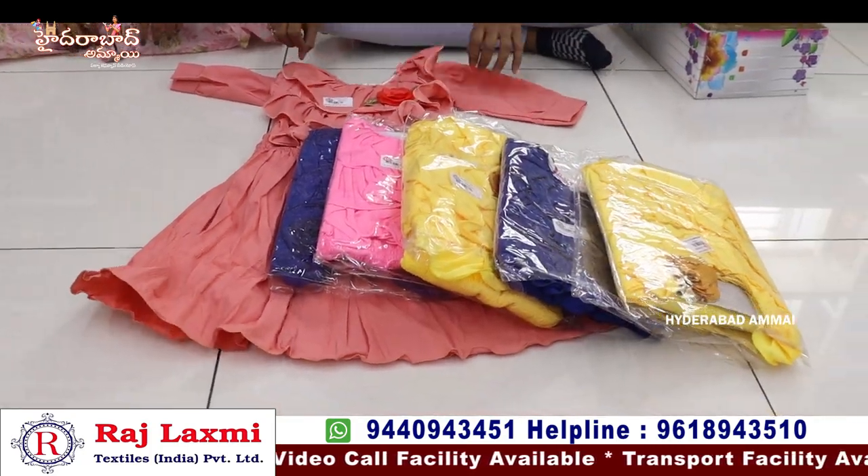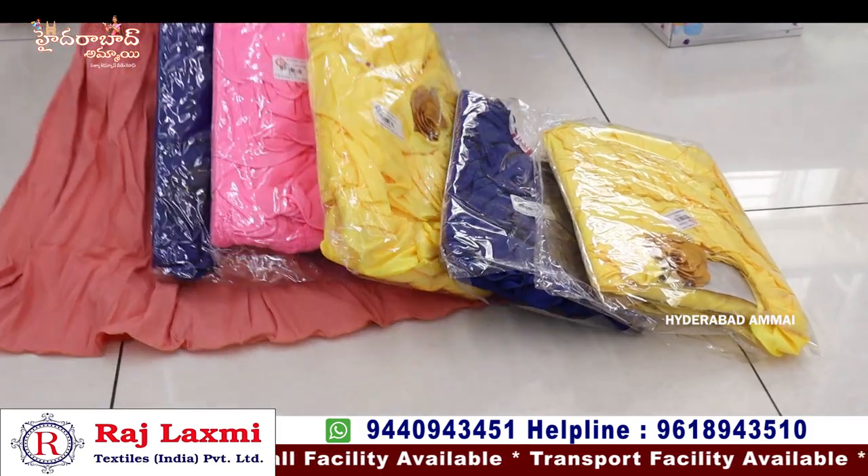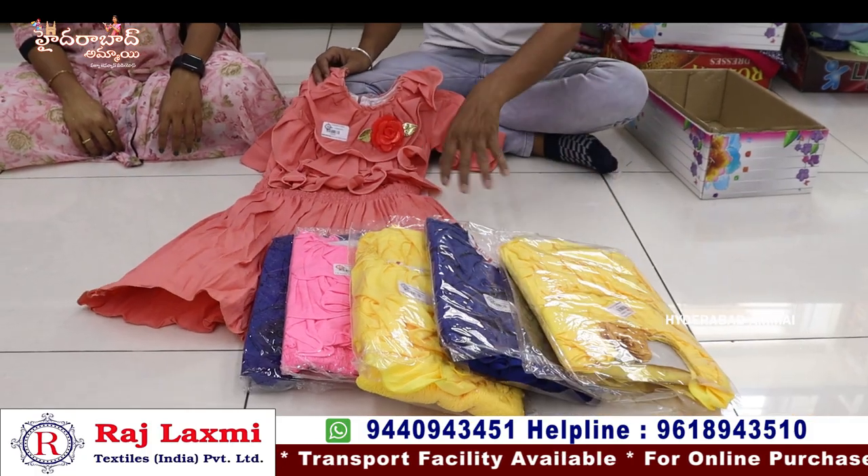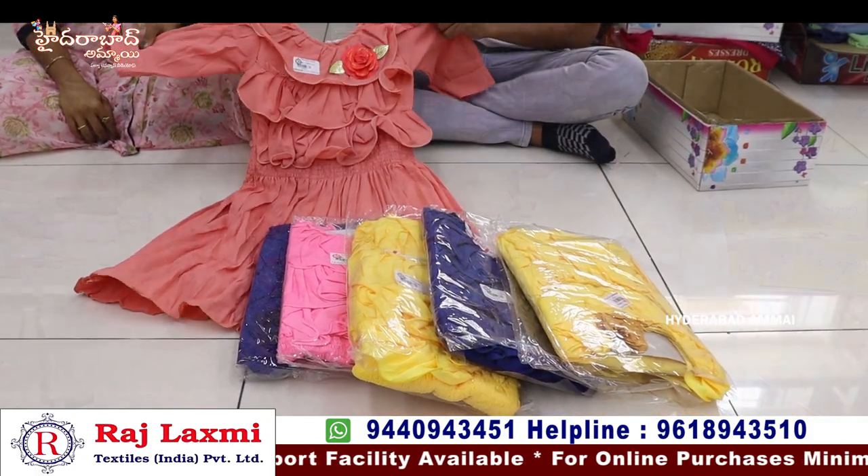It is a very simple and soft fabric — total fabric at 220 rupees per piece. It is expensive but there are different designs and color options available.